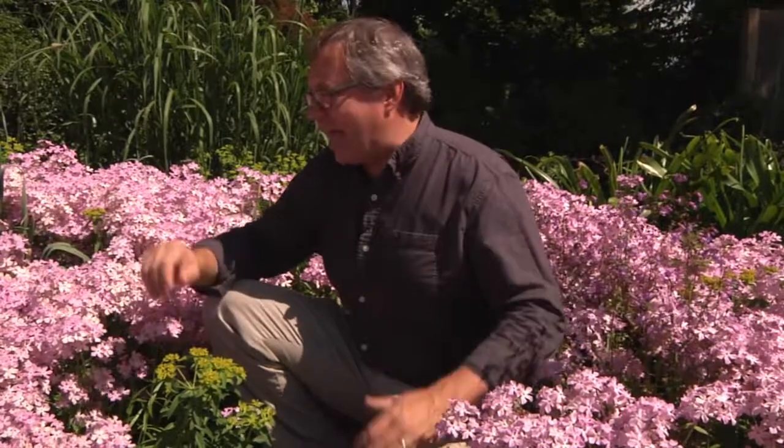Two, it will spread if it's happy. You can see I've got a big patch of it here — it's very happy in our garden. So it can take up a good bit of space and provide a big impact in just a few years after planting a handful of plants.